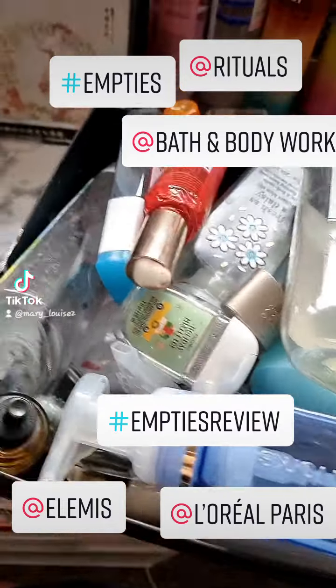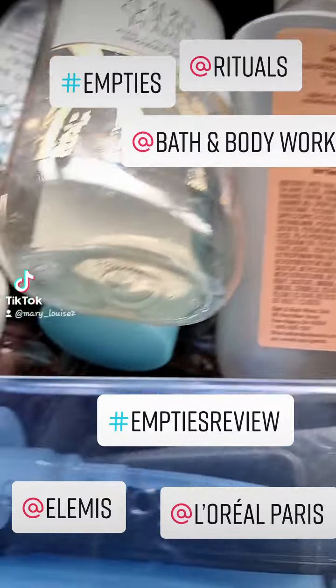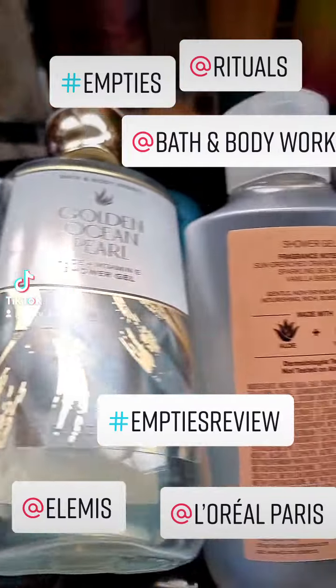Good morning! Well, this is my empties. As we can see, it's mainly Bath & Body Works.